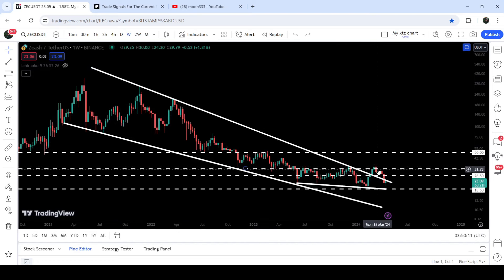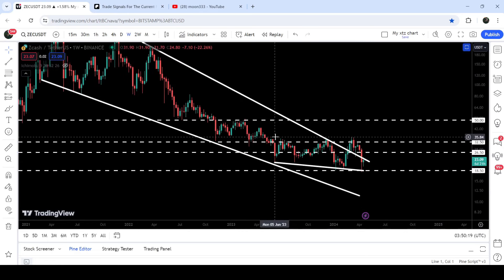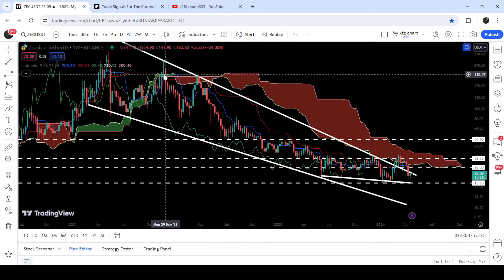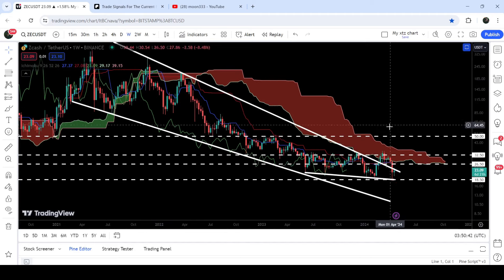The price got rejected by this long-term resistance of $32.50. If we take a look at the previous history of this resistance, from the month of June 2023 it has been acting as a very strong resistance, and before that it had been acting as a very strong support. At the same time, the price is also being rejected by this very huge resistance of the Ichimoku Beige Cloud, and we got several rejections from November 2021 up until March 2022.